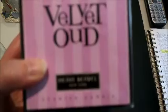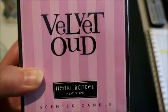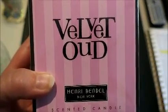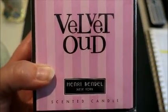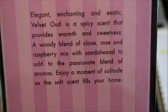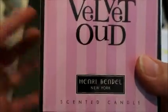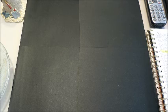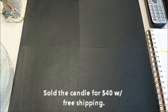The other candle I got was this Henry Bendel one. Henry Bendel on 5th Avenue has gone out of business, so you can't find these anymore. This one is called Velvet Oud — it apparently smells like cloves, rose, and raspberry with sandalwood. There are only three others on eBay right now; the lowest starts at 40 dollars plus shipping and the other two are going for 70 to 80 dollars. So I listed it this morning for 40 dollars with free shipping and we'll see what happens.